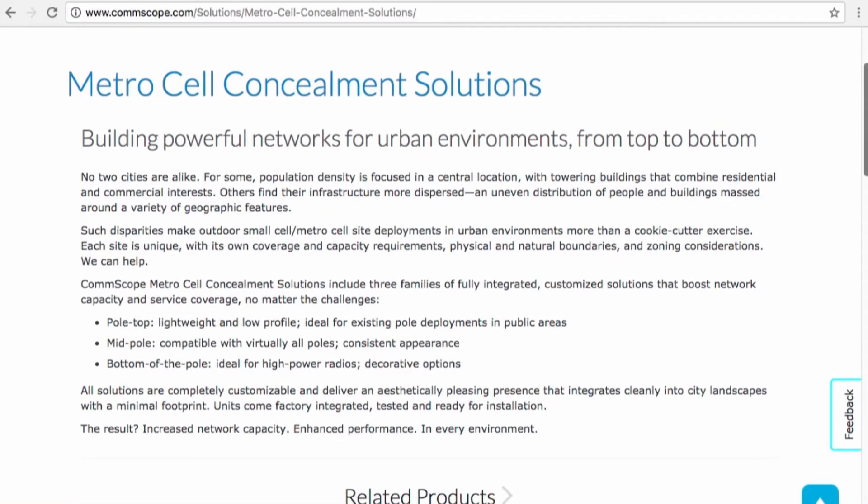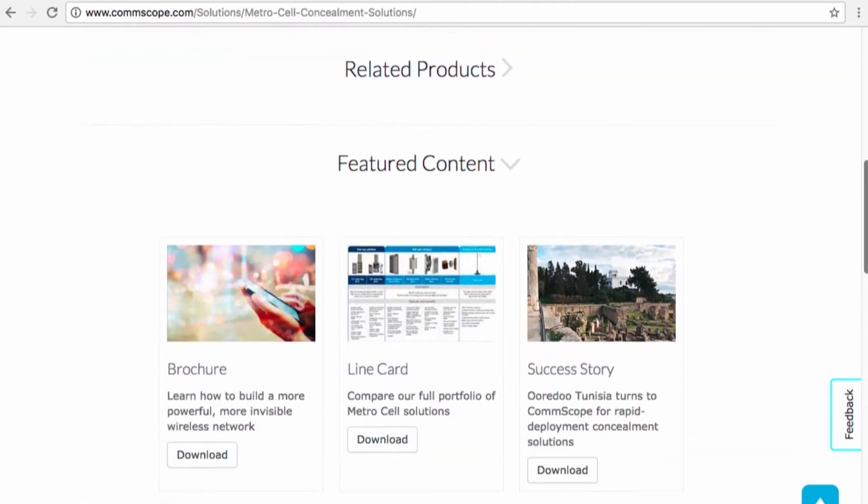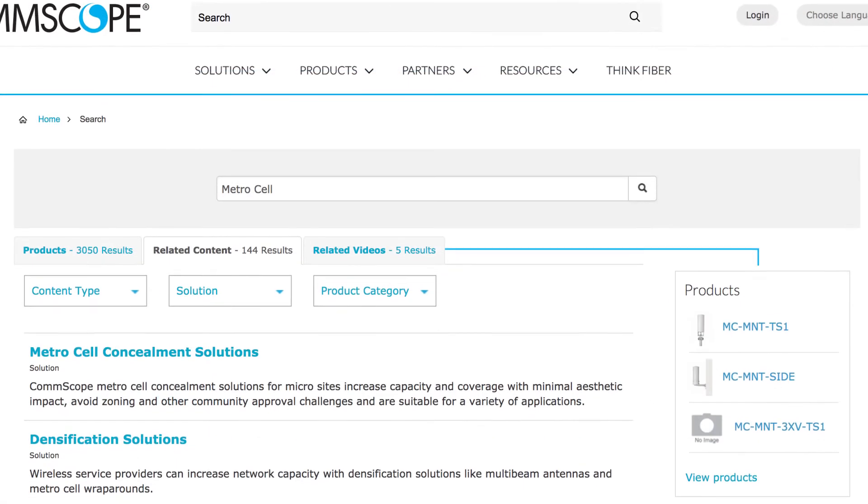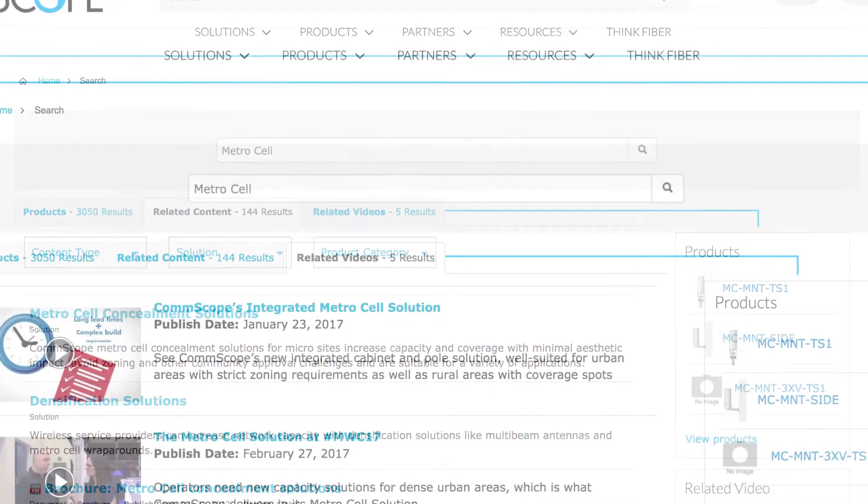If you'd like to investigate our solutions further, feel free to go to our website at commscope.com under our MetroCell solutions page, or you can call our customer care line and they'll get you in touch with your regional account manager.